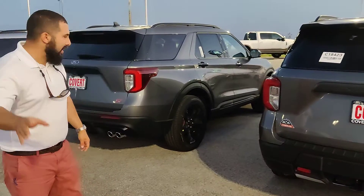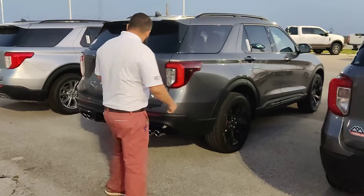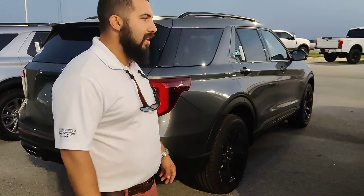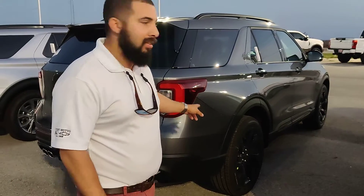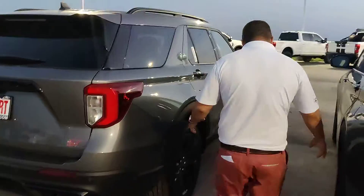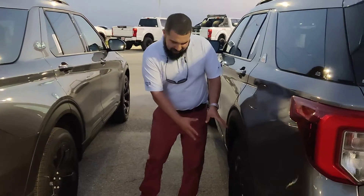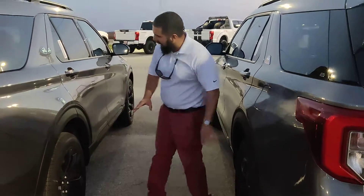And if you want to go fast, we've got the ST right here. It's got dual exhaust, a twin turbo V6. This one hits and gets, let me tell you, boy. It's sitting on 21s. You can scrape these in the woods — these, you never scrape. Not once.